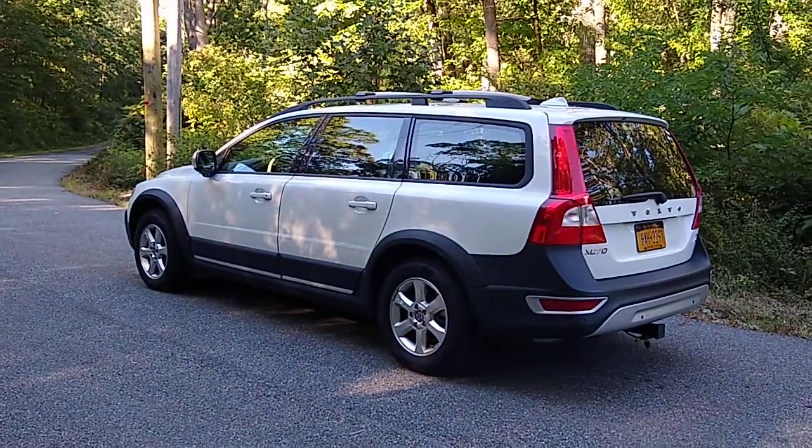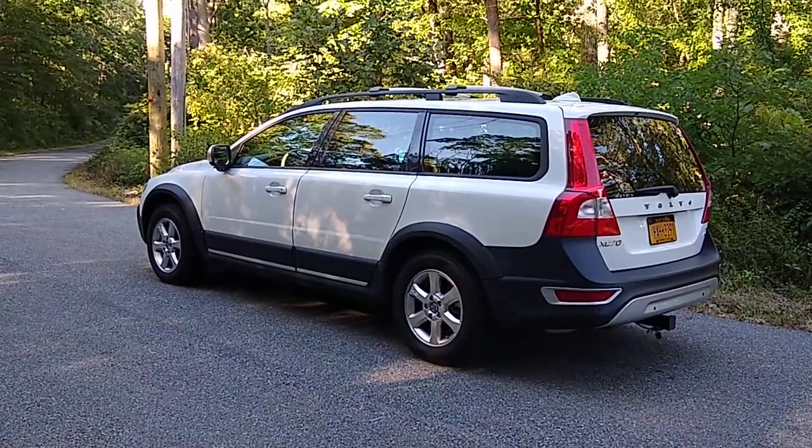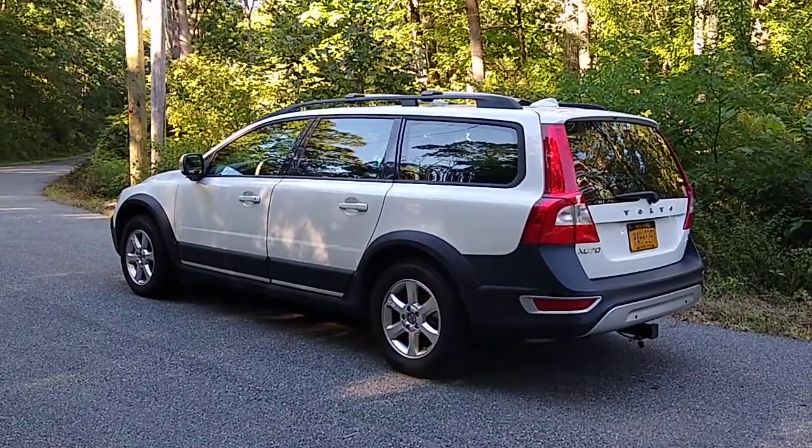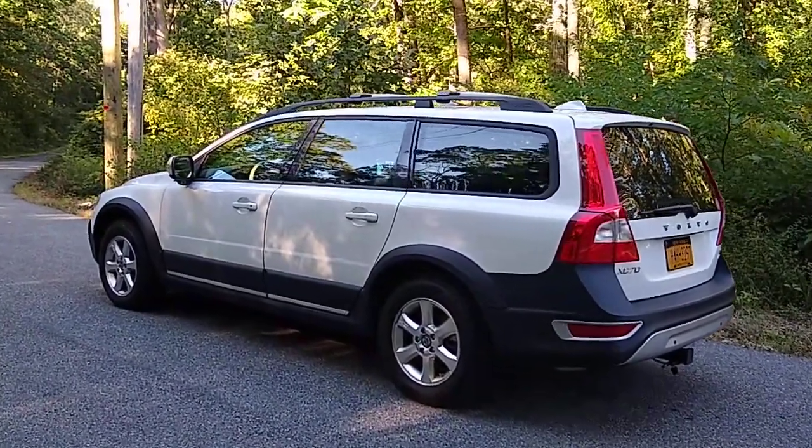Hello, my name is Jacob. I'd like to welcome you to Sports Car Advisors. Today I'm going to do a review of my 2008 Volvo XC70 wagon. I'll tell you a little bit about the features that I really like about this car and why I bought it.